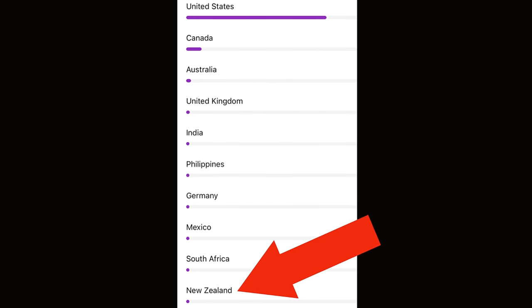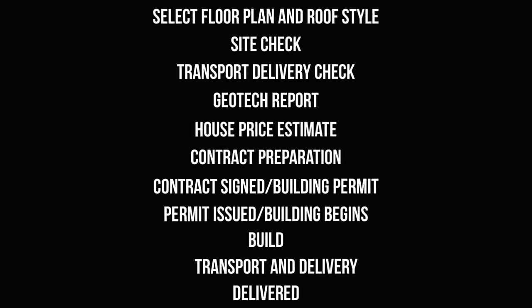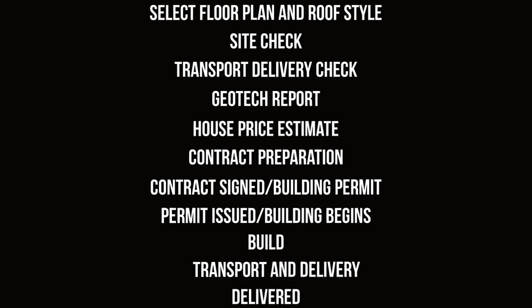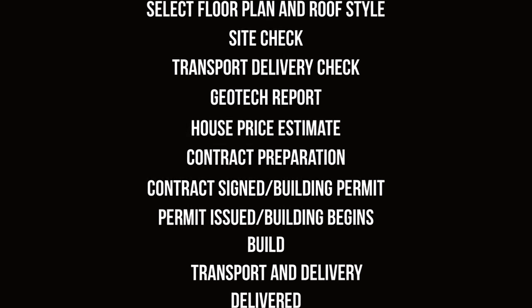So if you happen to live in New Zealand — and I know a lot of you do because it's in the top 10 for viewer locations — and you want to get your hands on one of these homes, they've broken the process down into 11 steps. I'm going to put them up on the screen for you to read at your leisure, and dig into step three because it's an important one. It doesn't matter if you're buying from Elevate or anyone else — make sure there is enough room to get the home from the street to where it needs to be. You're probably going to need more space than you think.